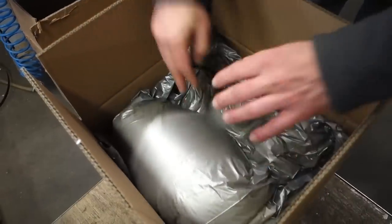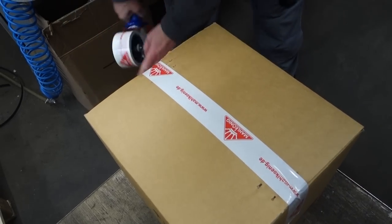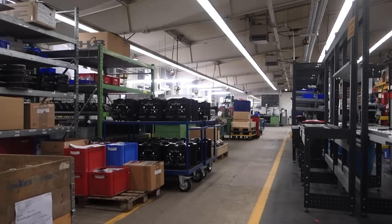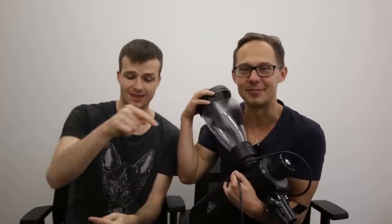Thank you, Mahlkönig, for letting us see behind the scenes. Now that we've experienced all the work that goes into the production, we appreciate the grinder even more. So we are back from Hamburg — hope you liked the video. If you haven't subscribed to our channel yet, do it now because there are more of these videos. Enjoy. Bye bye.